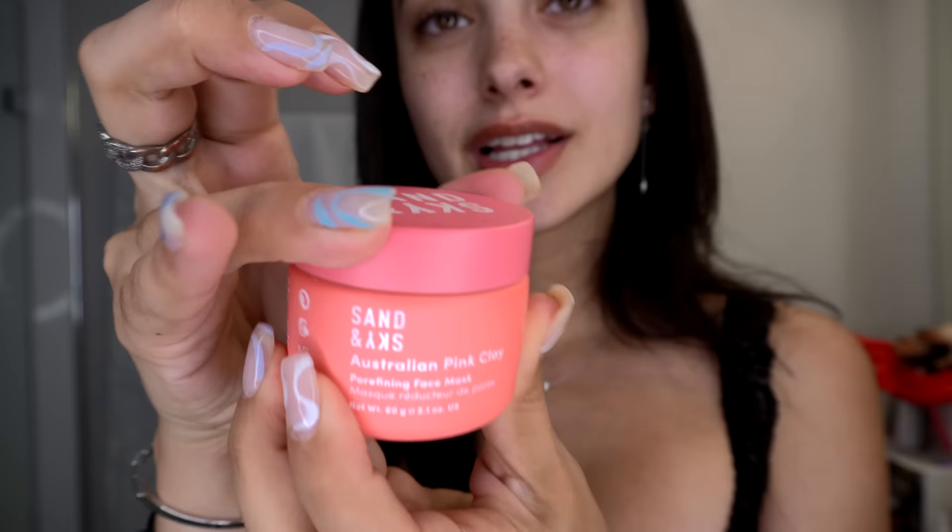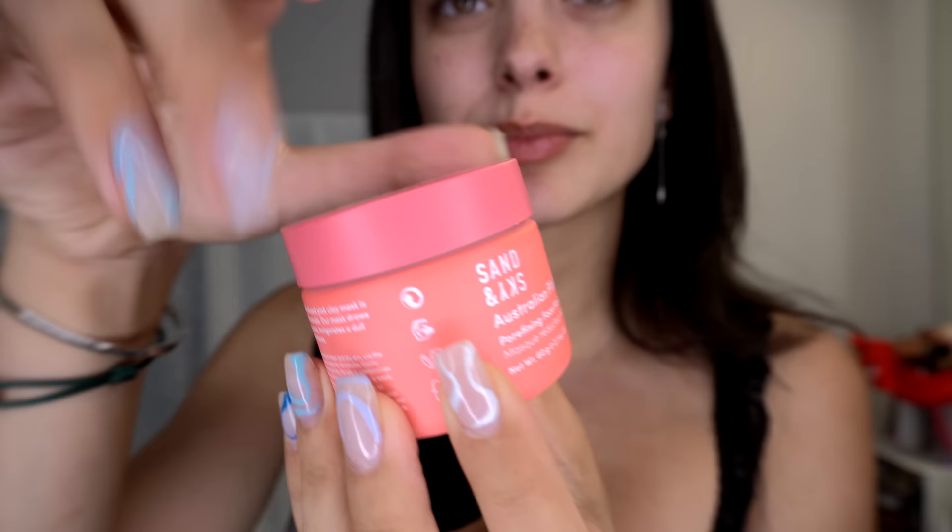I did just wash my face and I kind of just want to do a little face mask because my skin is a little dull right now. I want it to be more brightened — I just want that extra oomph. So today I'm actually gonna be trying the Sand and Sky Australian Pink Clay Pore Refining Face Mask.